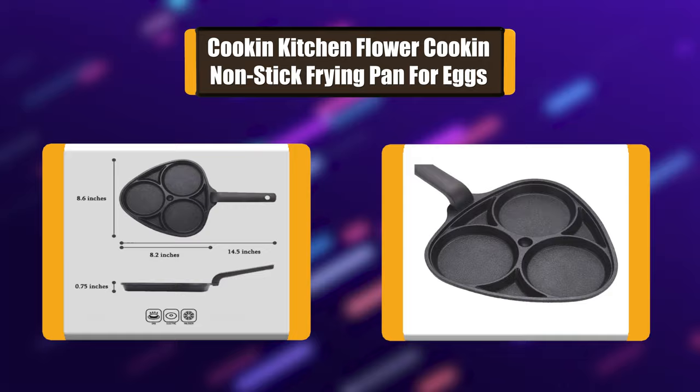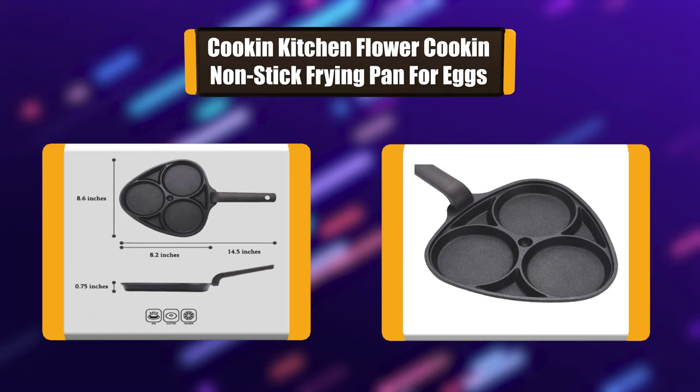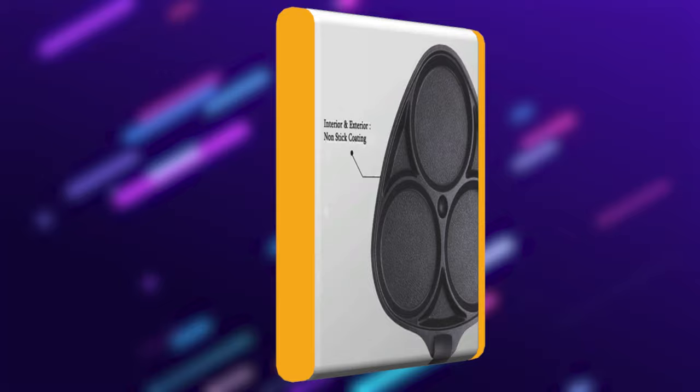Number 6: Cookin' Kitchen Flour Clover Multi-3 Divider Non-stick Coating Egg Frying Pan, 22cm x 21cm. Please apply oil and season the frying pan for first time use. Wash with mild detergent before use. Avoid heating empty space on the frying pan for a long period of time.